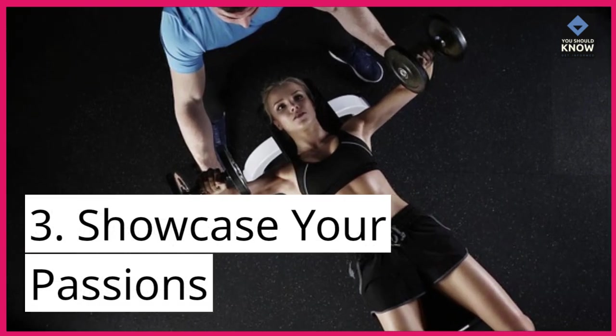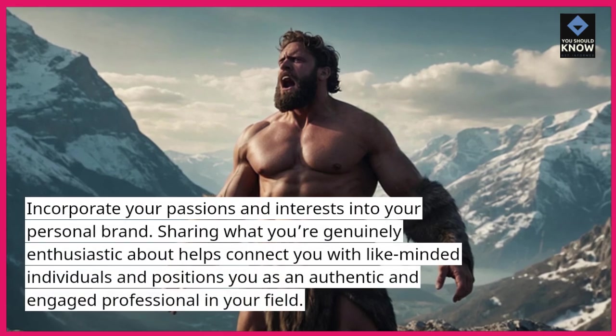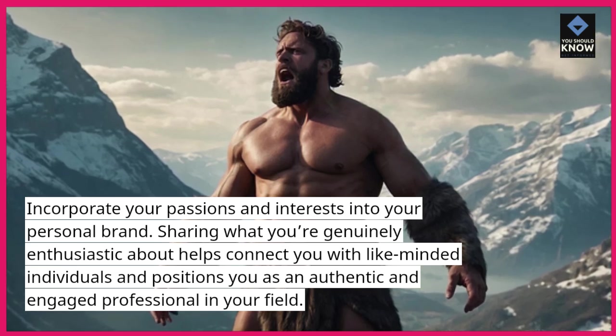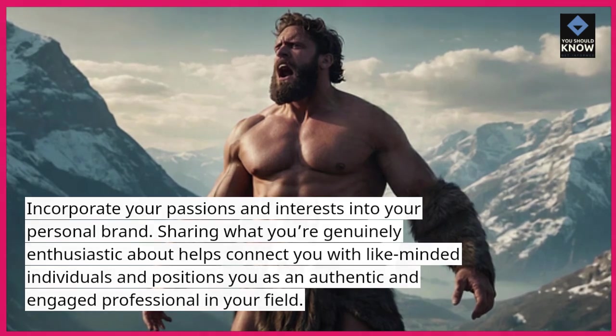3. Showcase your passions. Incorporate your passions and interests into your personal brand. Sharing what you're genuinely enthusiastic about helps connect you with like-minded individuals and positions you as an authentic and engaged professional in your field.